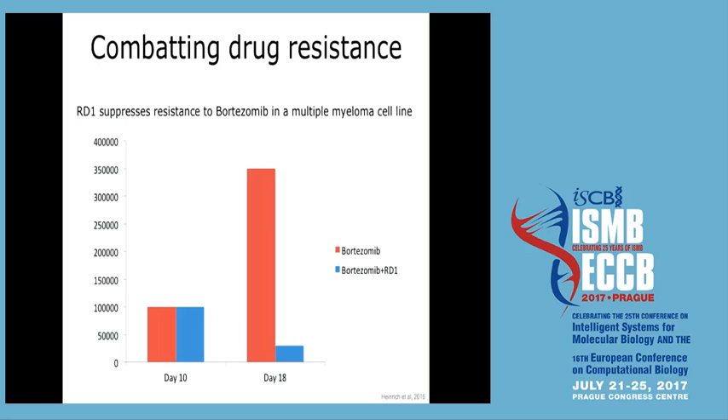The resistant cells happily grew to about 350,000. But this compound RD1, which we discovered from purely publicly available structural data, when combined with the chemotherapy bortezomib, leads to a very significant reduction in cell count. RD1 is a compound that is not yet approved on the market.